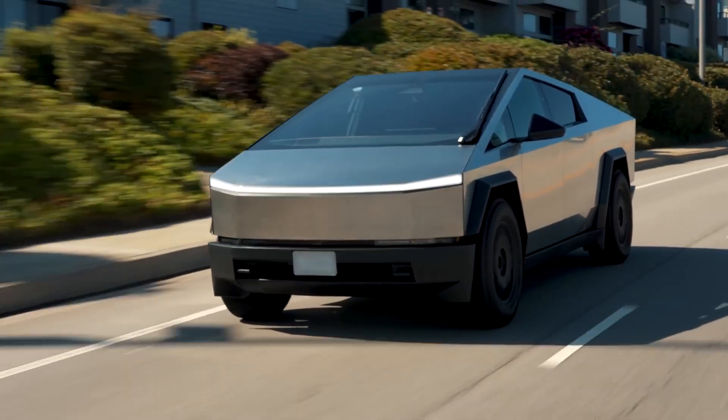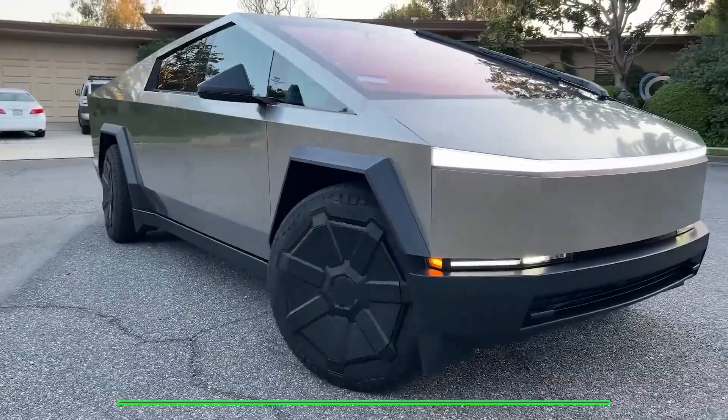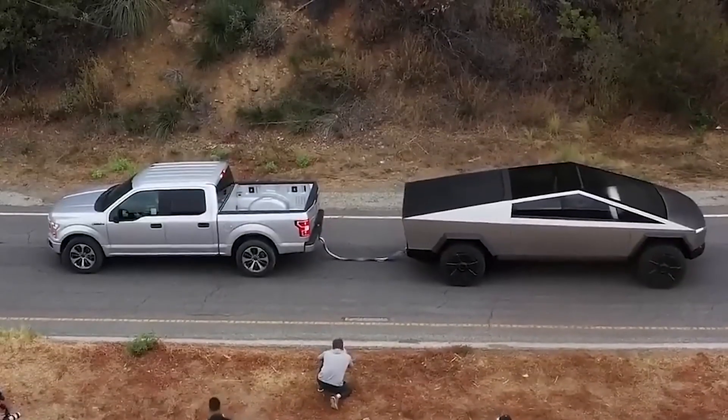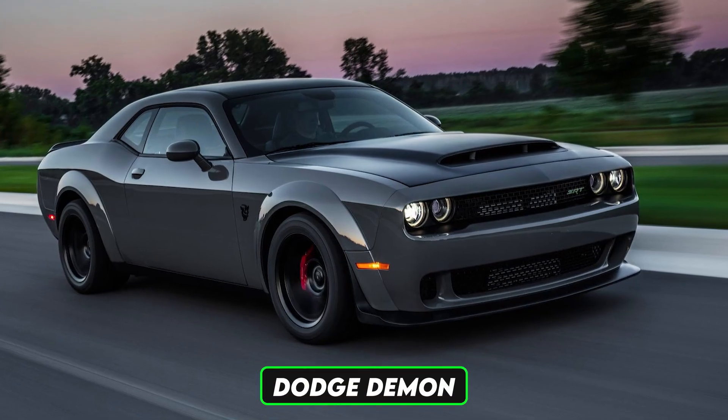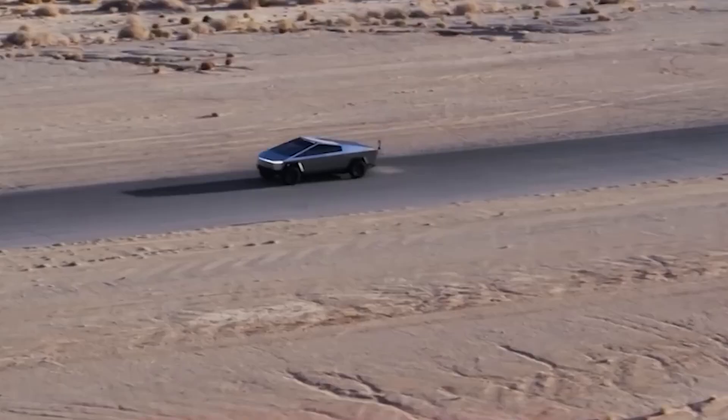The Cybertruck — that polygon on wheels — not exactly a fire-breathing V8 muscle car. No roaring exhaust, no tire smoke, but don't sleep on this futuristic beast just yet. Because while the Cybertruck might not win a drag race against the Dodge Demon, it could be ground zero for the next big cybersecurity war on wheels.